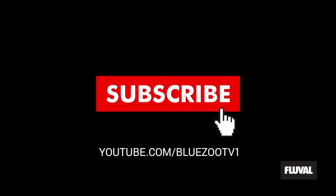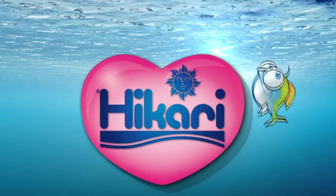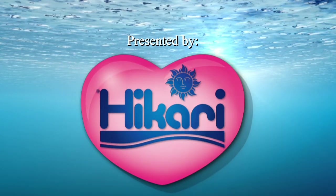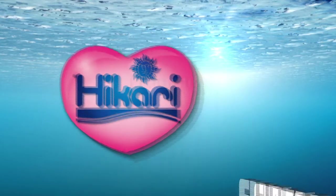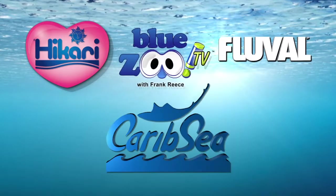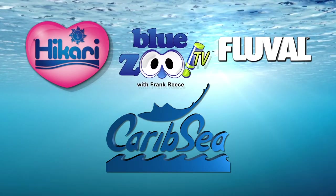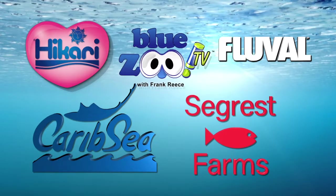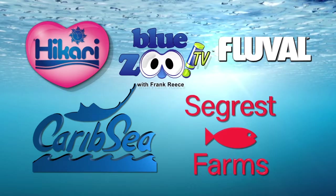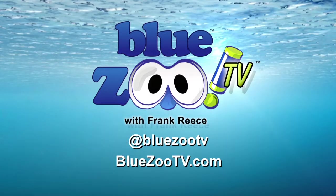Make sure to subscribe to Blue Zoo TV. Blue Zoo TV is presented by Hikari, making species-specific diets long before it was fashionable, because at Hikari we know it matters. Featuring Fluval — discover life below water. Blue Zoo is proudly partnered with CaribSea — bringing science to life, nature protected, nature perfected — and Segrest Farms, the best quality, service, and dependability possible. Go to bluezootv.com for more and follow us on Twitter at Blue Zoo TV.